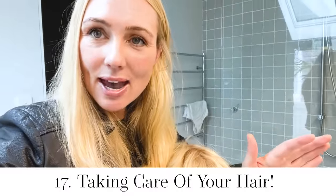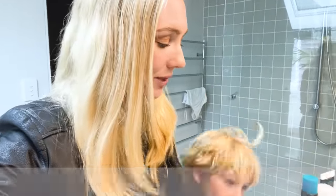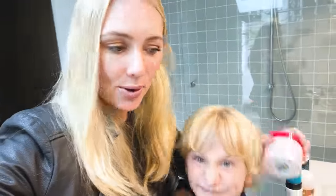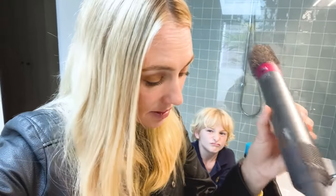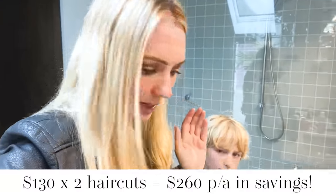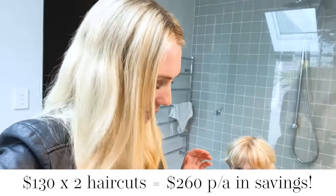And finally, taking care of your hair long-term so that you don't need to get it cut as often. Simple things like a hair mask, which you can also make yourself with honey and avocado. And of course, having good quality styling equipment that doesn't fry your hair — one with cold air is good — and using a heat protectant spray before you use styling products.